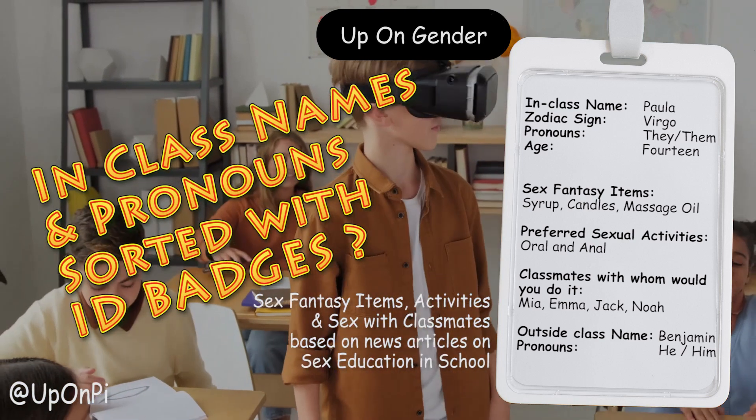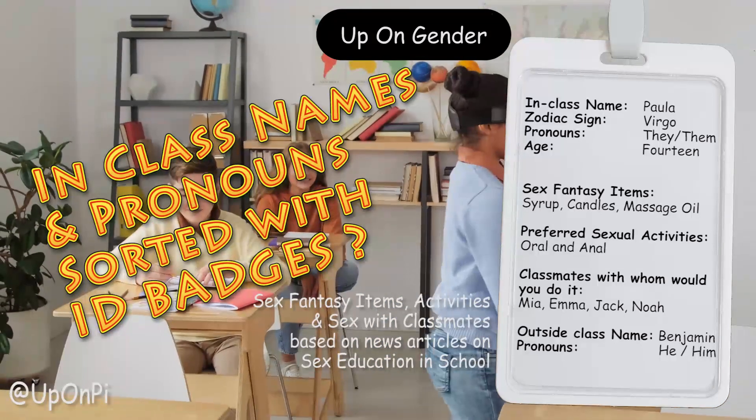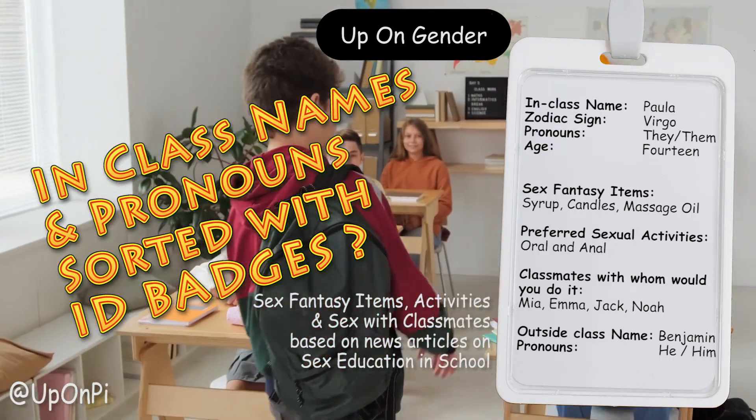What do you think? Would an ID badge be useful for students in school, like what you see on screen? Would you add anything else to the badge?